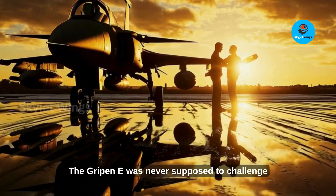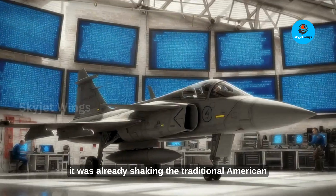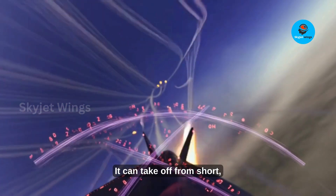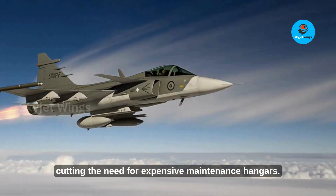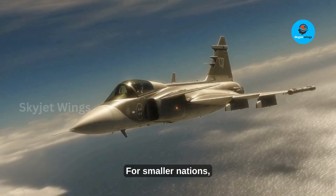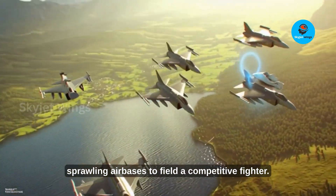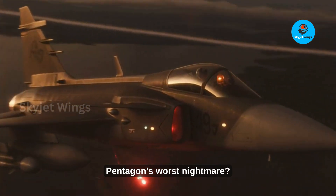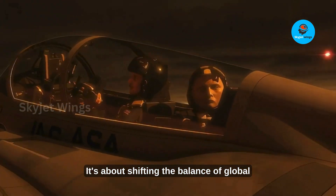The Gripen E was never supposed to challenge U.S. air dominance. Yet, long before any Rolls-Royce upgrade, it was already shaking the traditional American defense model — delivering high-end capability at a fraction of the cost. It can take off from short, improvised runways far from massive air bases, operates with minimal logistical support, cutting the need for expensive maintenance hangars, and can turn around in minutes using just a handful of technicians. For smaller nations, this combination is game-changing. How exactly did Rolls-Royce transform this already formidable jet into what many now call the Pentagon's worst nightmare? The story isn't just about engines — it's about shifting the balance of global air power.